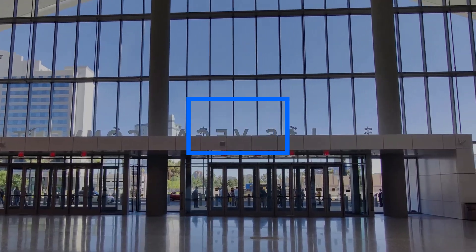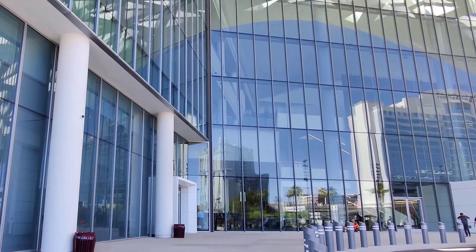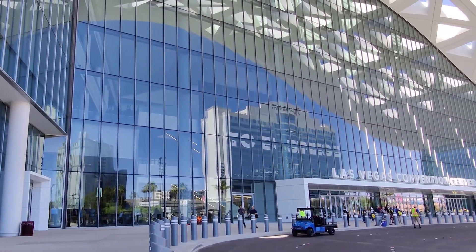The $1 billion project, which involved expanding the footprint of the center and integrating state-of-the-art technology upgrades, would make the LVCC one of the most innovative events venues in the world.